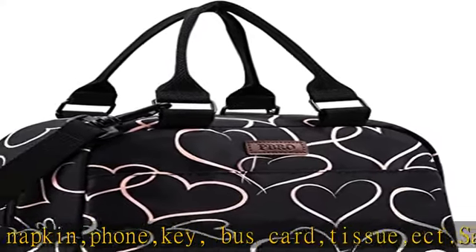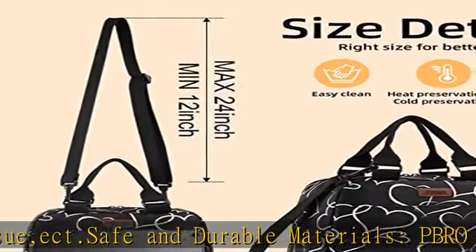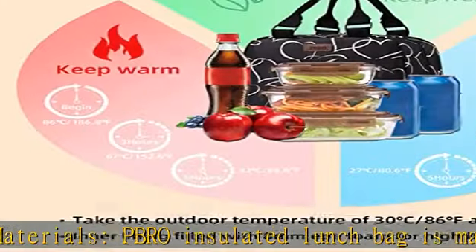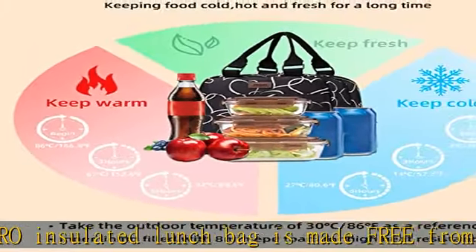Reusable lunch bag with extra thick soft EVA liner and heat-welded seams — easy to clean and reusable. If sauce spills inside, just wipe it off with a wet cloth or napkins. Premium composite fabric is resistant to dirt and abrasion, protecting your lunch and items inside from occasional splatters or light rain.